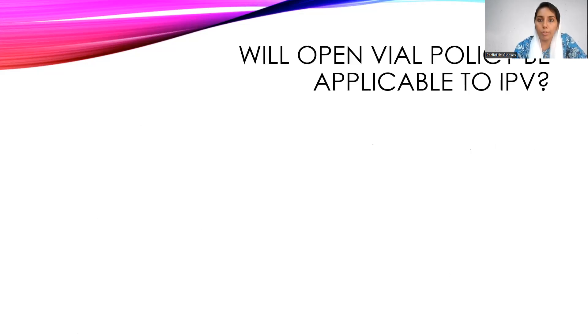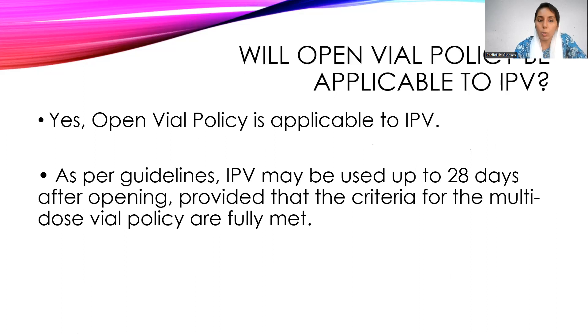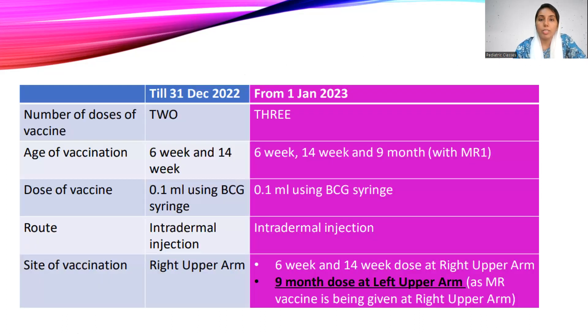Regarding the open vial policy: yes, it is applicable to IPV. As per the guidelines, IPV can be used up to 28 days after opening, provided that the criteria for the multi-dose vial policy are fully met.